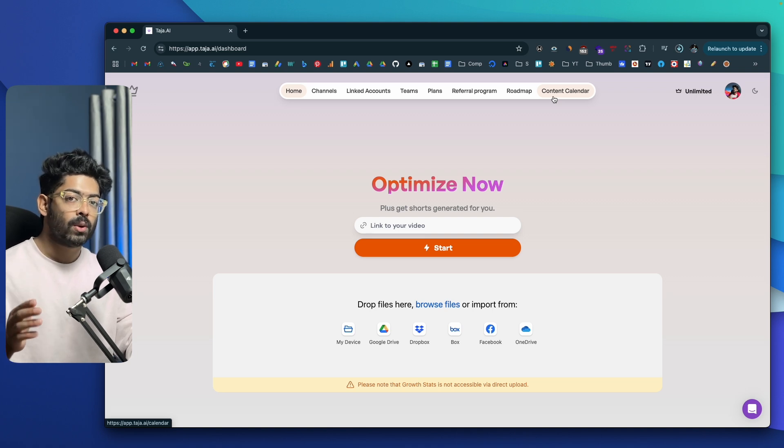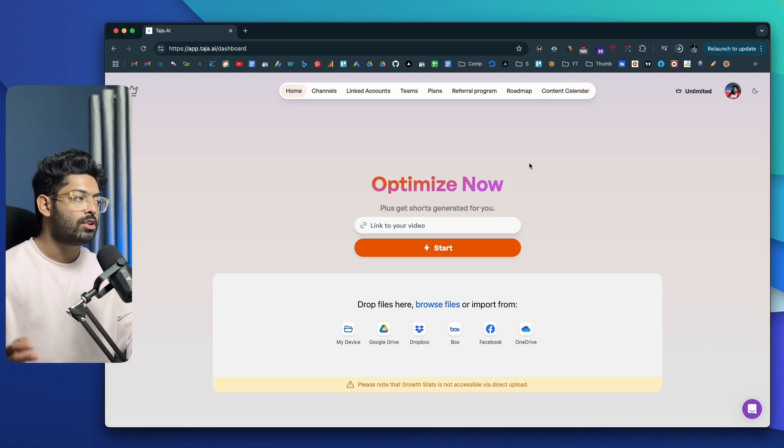As you saw, this is how simple it is to use Taja AI to package your video the right way, optimize it, and repurpose the long-form video into multiple short-form and textual content — including blog posts, LinkedIn posts, and X threads. How you package your video is of utmost importance because only if you package it the right way will people click on it, increasing both viewership and reach.